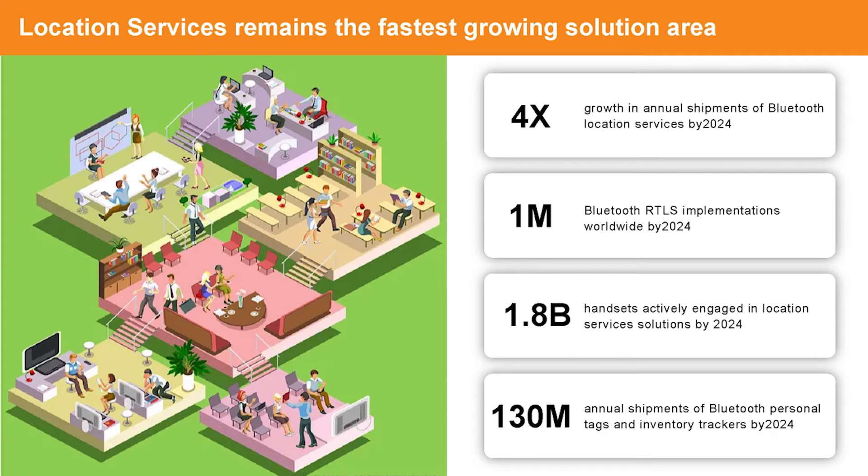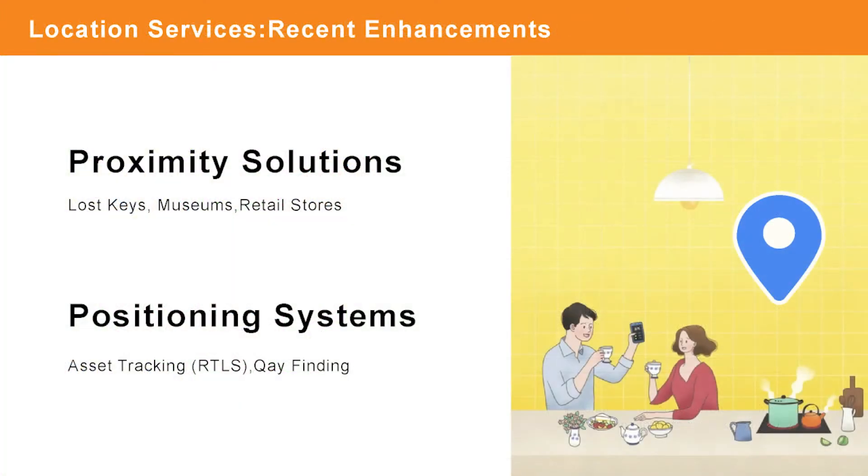There are 130 million annual shipments of Bluetooth personal tags and inventory trackers. Recent enhancements include: number one, proximity solutions, used for finding lost keys and mostly used in museums and retail stores; and number two, positioning systems, which cover asset tracking and wayfinding.